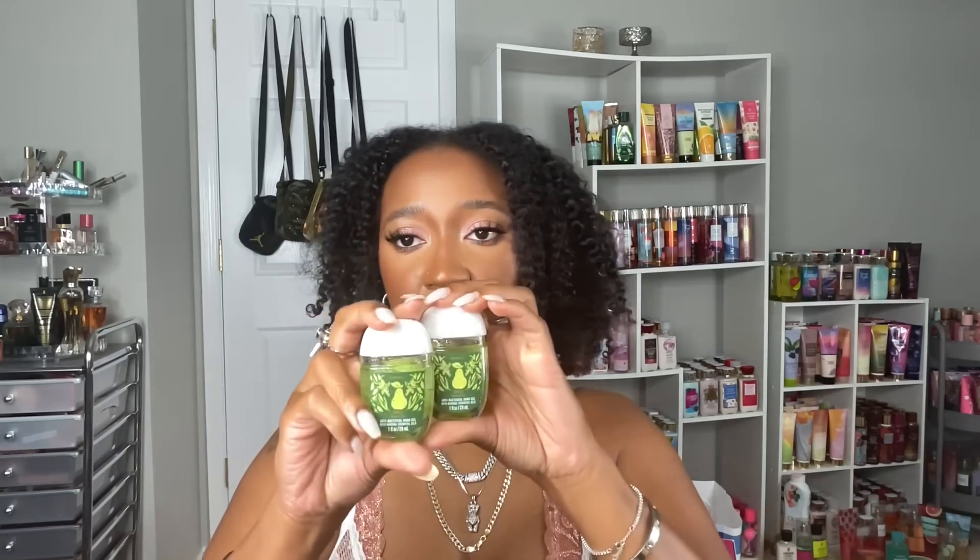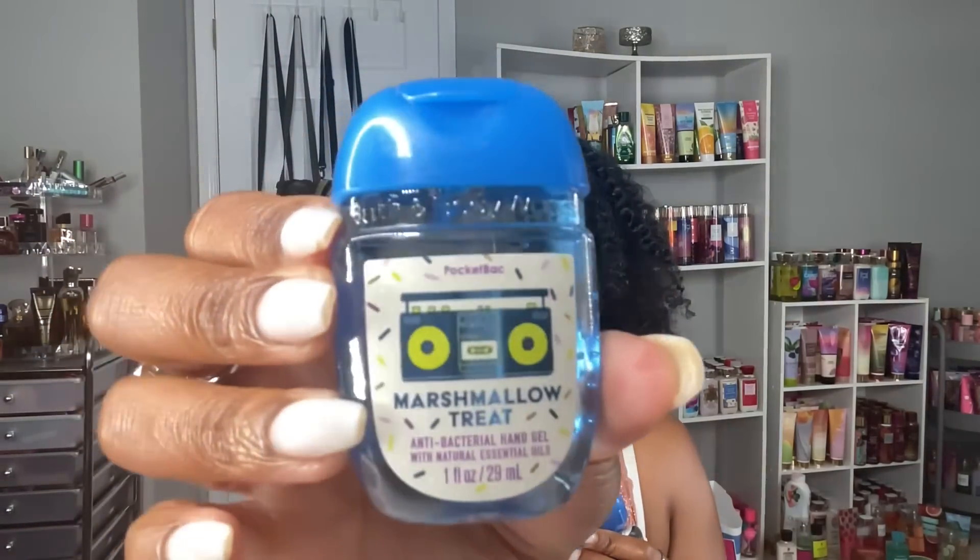Now for what I actually went in there for — the pocketbags. I got two of the Pear Vanilla; I feel like I'm really going to like this scent, they had it as a hand soap before and I haven't seen it in a while. I picked up four of the Marshmallow Treat hand sanitizer — the packaging is super cute, it's giving me back-to-school vibes. It literally smells like a rice crispy treat, sweet marshmallows and ooey-gooey goodness. I really like that one.